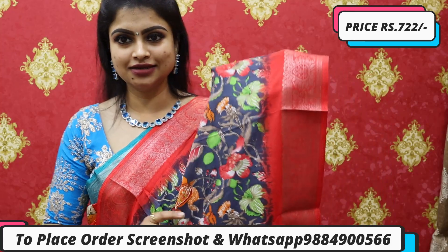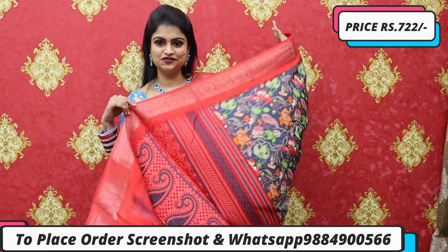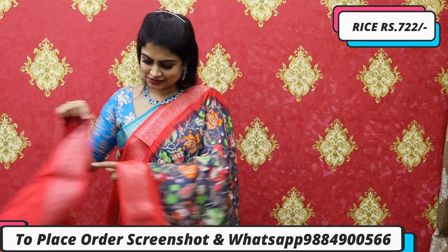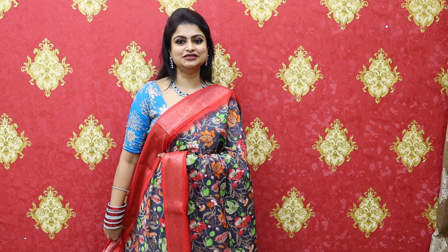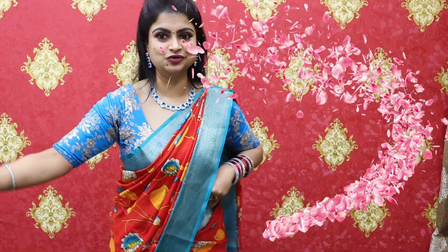Next is a stunning dark grey color along with red — again a beautiful combination with pallu like this and a blouse. In the saree, single pleat style looks amazing. I just love this color because grey with red — it's a pastel tone yet also a vibrant color. This saree is priced at 850 rupees, and after 15% off it is only 722 rupees.